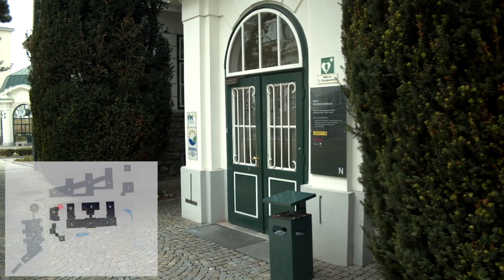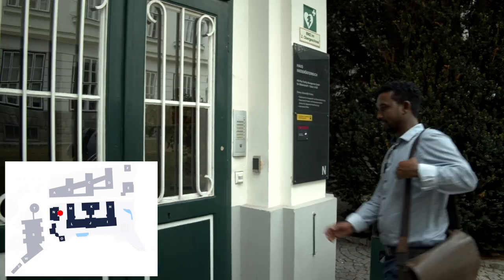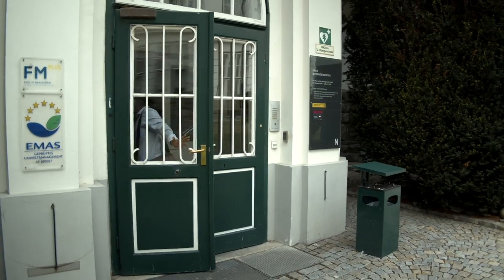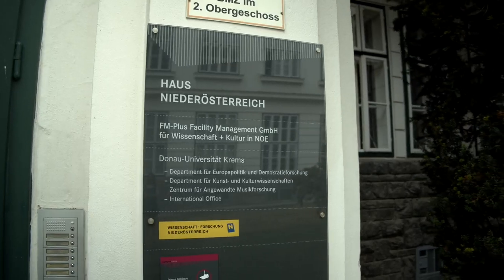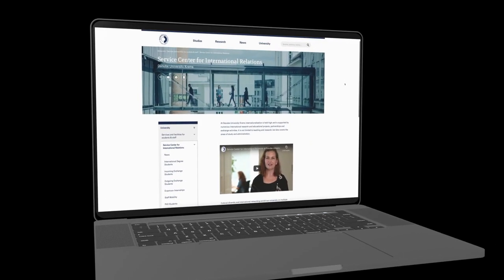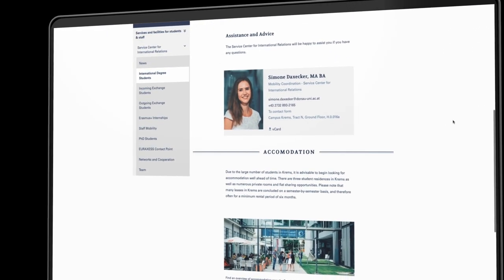Across the street from Campus West, you can find the Service Center for International Relations, supporting internationals studying and working at Danube University Krems. The Service Center is your point of contact for any questions or issues related to your life in Krems and Austria, and will be of assistance wherever needed. Welcome to Danube University Krems.